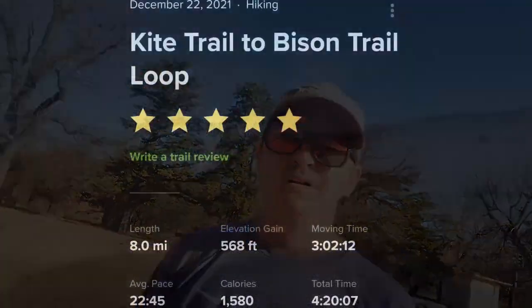So we just finished the Kite to Bison Loop Trail. We landed at 8.0 even miles and it is now 2:55 PM.